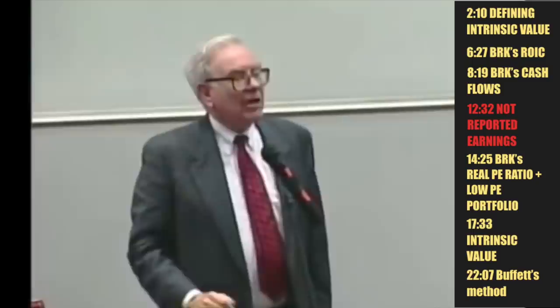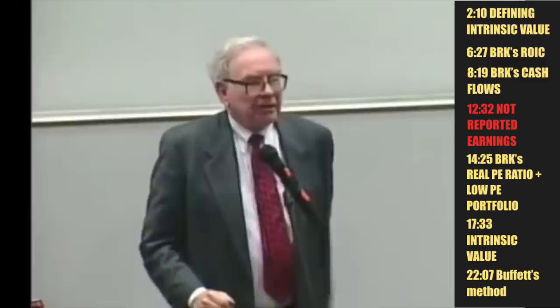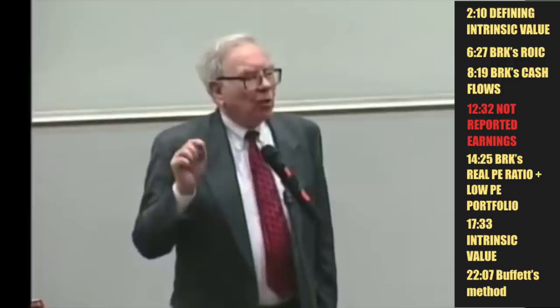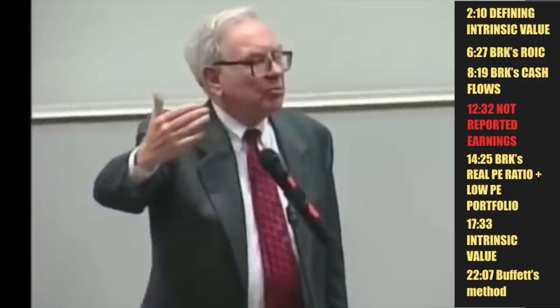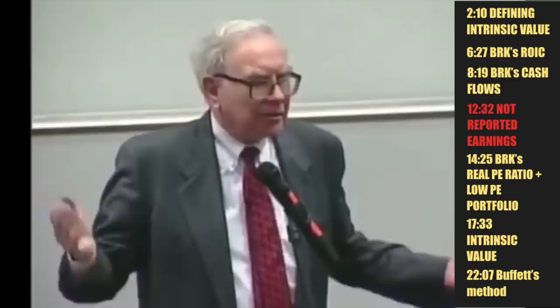We can compound it internally, but the real question is: Berkshire's selling for around 105 billion now. What can we distribute from that if you're going to buy the whole company for 105 billion now — can we distribute enough cash to you soon enough to make it sensible at present interest rates to lay out that cash now? And if you can't answer that question, you can't buy the stock.